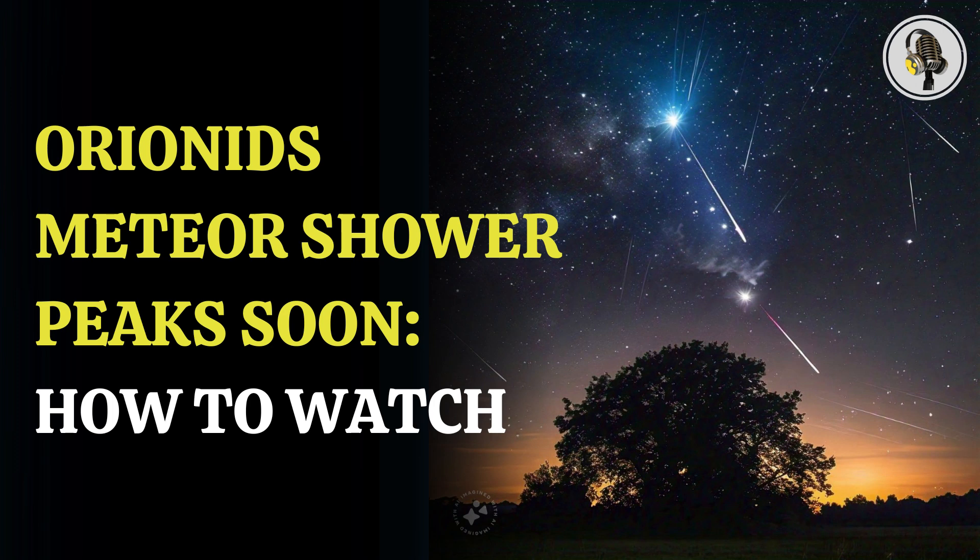Welcome to our podcast, where we uncover the most important and interesting stories for you. In this episode, we'll discuss the upcoming Orionid meteor shower and share how you can catch these shooting stars.